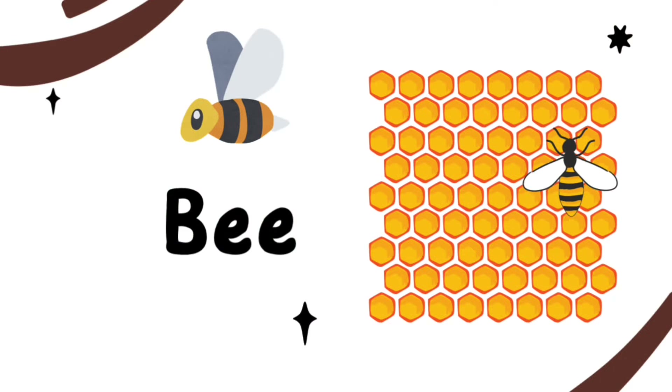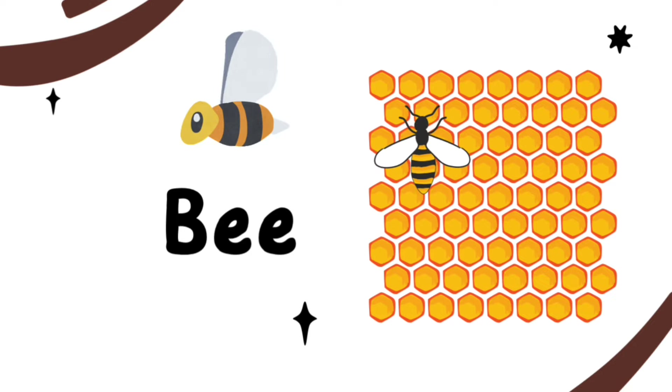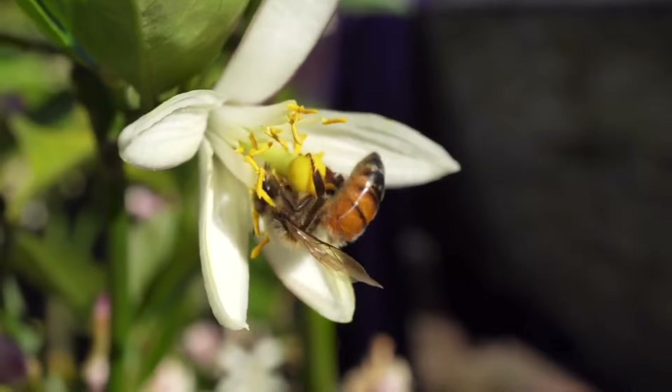This is a bee. Bees are flying insects. They live in a hive and make yummy honey.